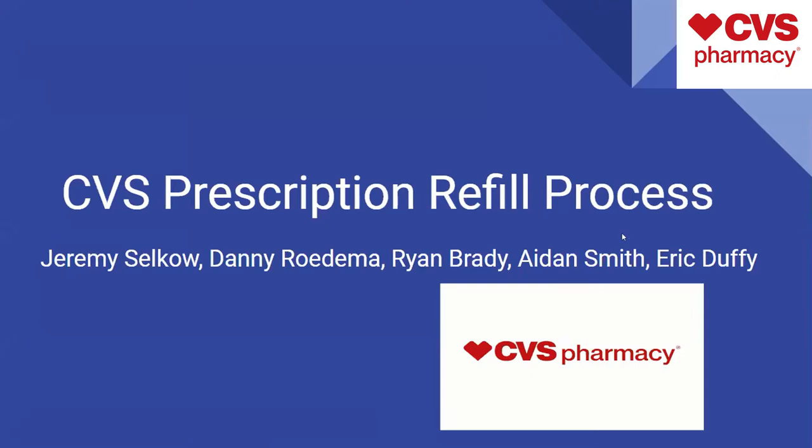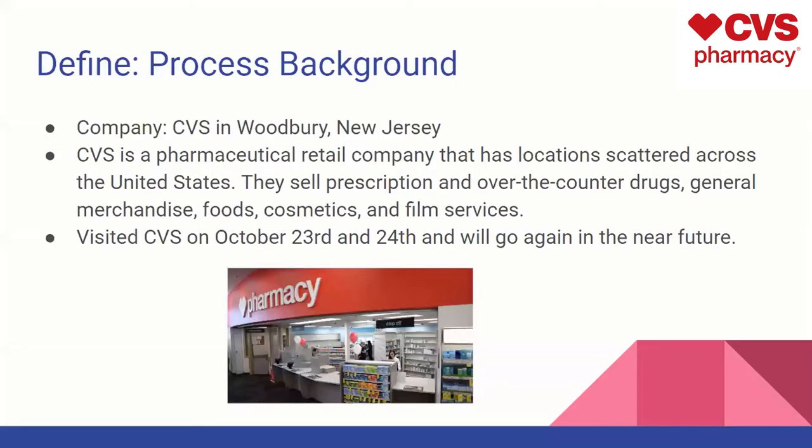We decided to do our project on CVS and the prescription refill process of a patient coming into the store and picking up their prescription. A little background: the company is located in Woodbury, New Jersey. CVS is a pharmaceutical retail company with locations scattered across the United States. They sell prescription and over-the-counter drugs, including general merchandise, food, cosmetics, and film services.